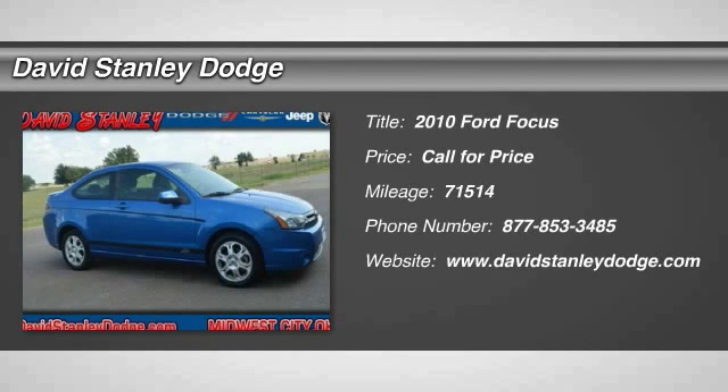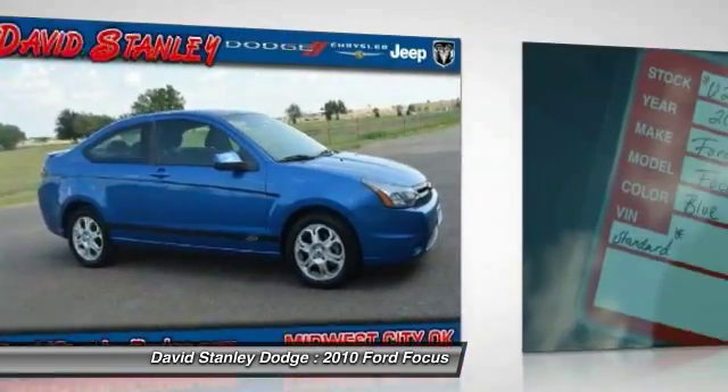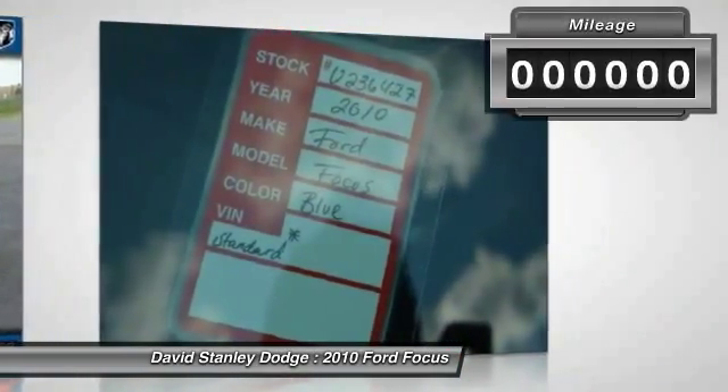The 2010 Ford Focus. Focus has more cool tech, more of what you're looking for. From any point of view, more than meets the eye.